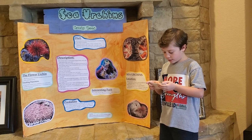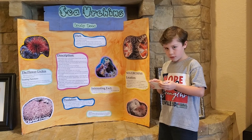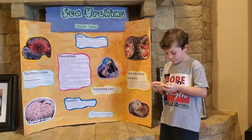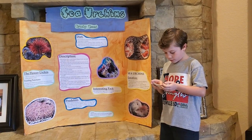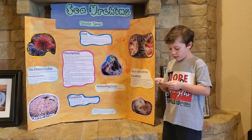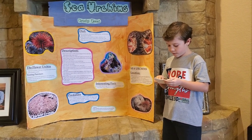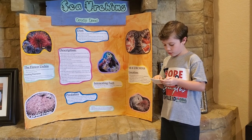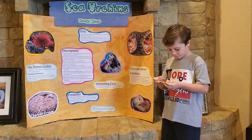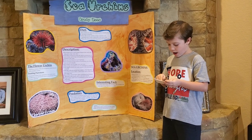Number one: sea urchins' eggs are considered a delicacy in some countries. Sushi and seafood recipes often contain sea urchin roe, or eggs. Many of the sea urchins caught in the U.S.A. are sent to Japan. Number two: the sea urchin does not have a brain.